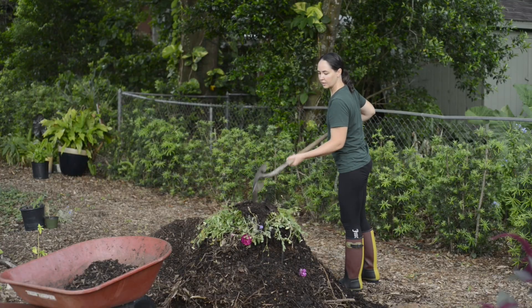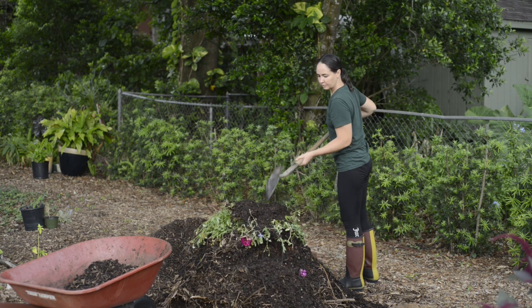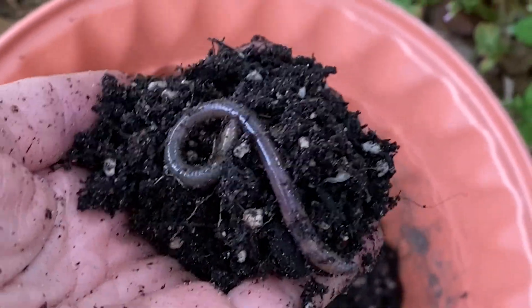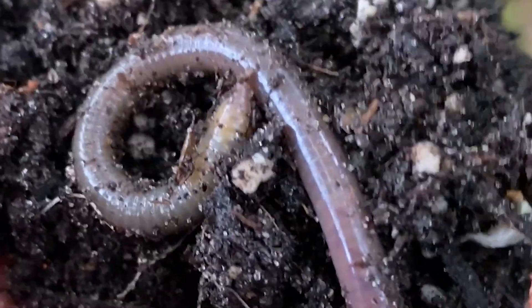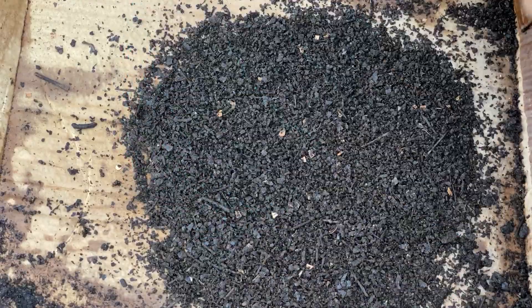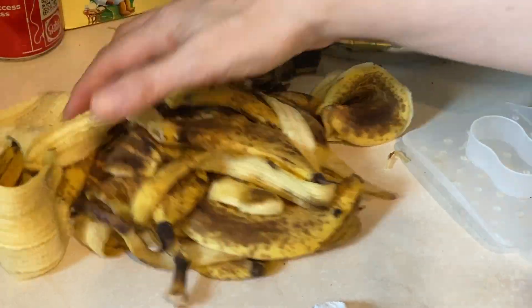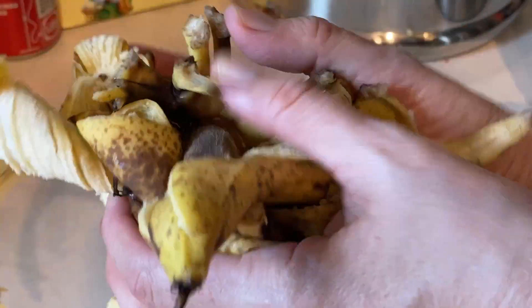Making compost is as easy as throwing all of that organic waste into a pile. It does get a little more challenging if you're making hot compost, but cold composting just requires time. You don't need any special equipment or tools — a pitchfork would help, but it's not absolutely necessary. All of the hard work is being done by microorganisms that break down large pieces of yard waste into tiny, nutritious bits of black gold for your garden. Composting in our backyards reduces the amount of waste that ends up in a landfill and recycles kitchen scraps and yard waste into nutritious fertilizer for growing our food.